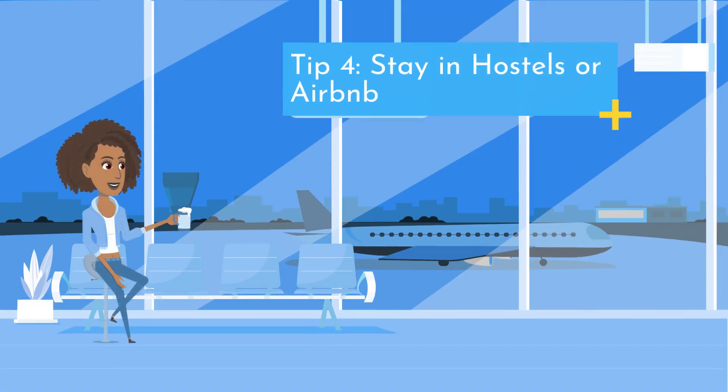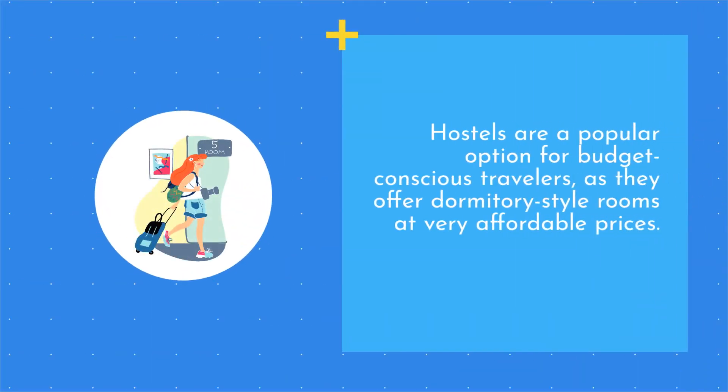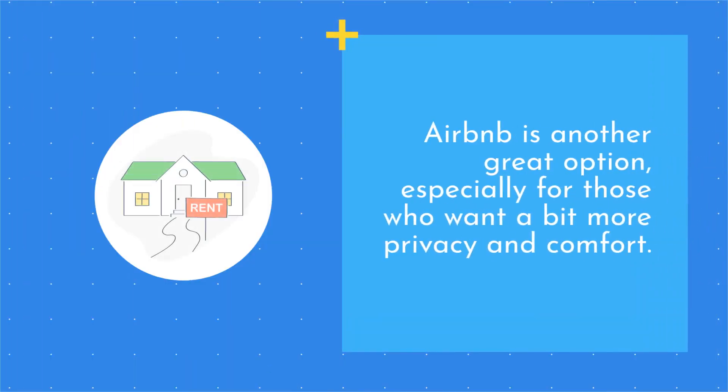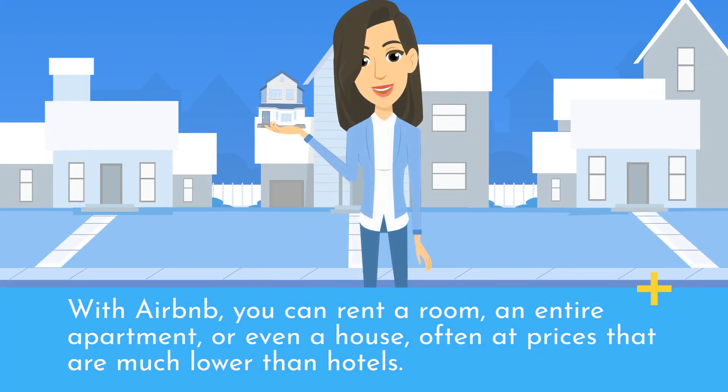Tip 4: Stay in hostels or Airbnb. When it comes to accommodation, staying in hostels or Airbnb can be a great way to save money. Hostels are a popular option for budget-conscious travelers, as they offer dormitory-style rooms at very affordable prices. Airbnb is another great option, especially for those who want a bit more privacy and comfort. With Airbnb, you can rent a room, an entire apartment, or even a house, often at prices that are much lower than hotels.